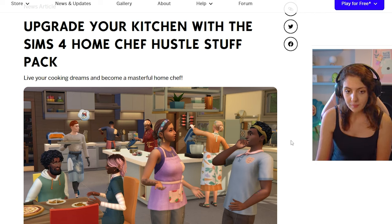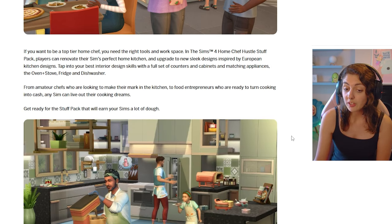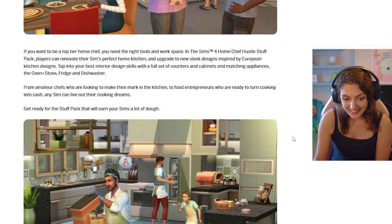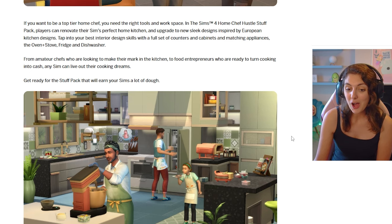Upgrade your kitchen with The Sims 4 Home Chef Hustle Stuff Pack — live your cooking dreams and become a masterful home chef. Players can renovate their Sim's perfect home kitchen and upgrade to new sleek designs inspired by European kitchen designs. There's a full set of counters and cabinets with matching appliances — oven and stove, fridge and dishwasher — for everyone from amateur chefs to food entrepreneurs ready to turn cooking into cash.